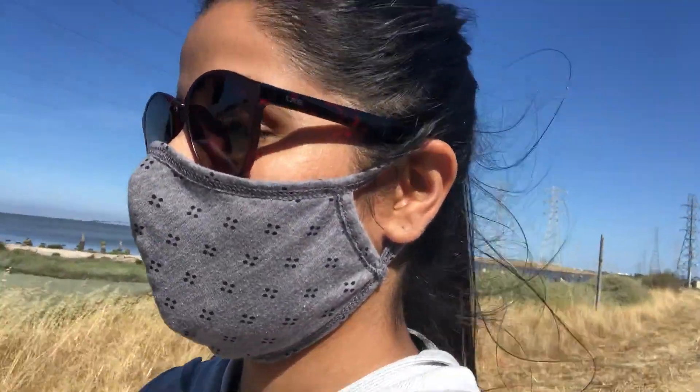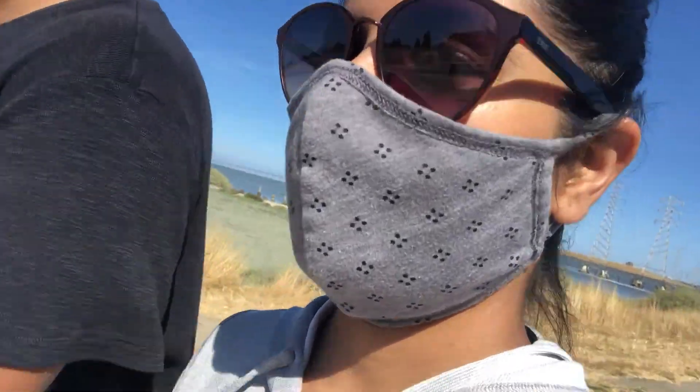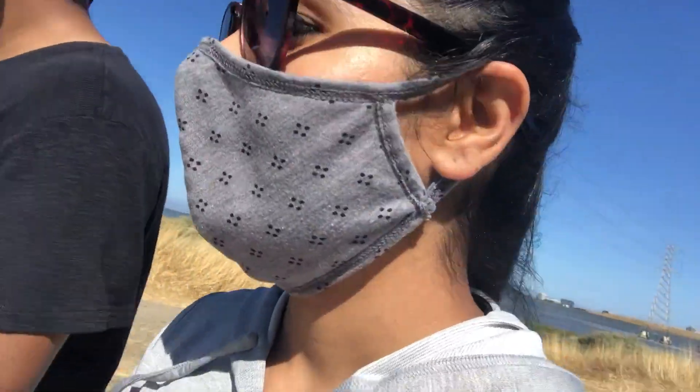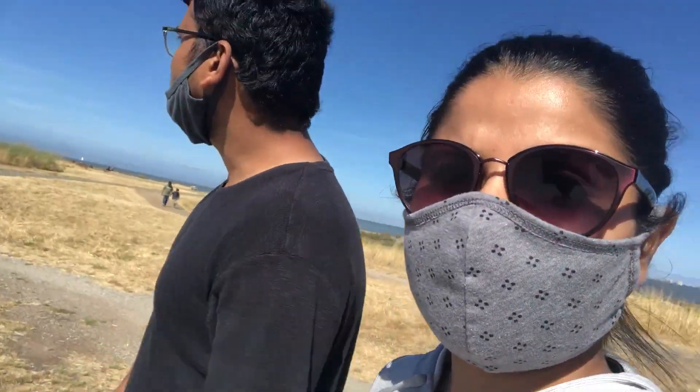So it's 4:38 and we are about to reach Coyote Point and I'm a little tired. This mask situation makes it harder to walk. There are some open restaurants also.